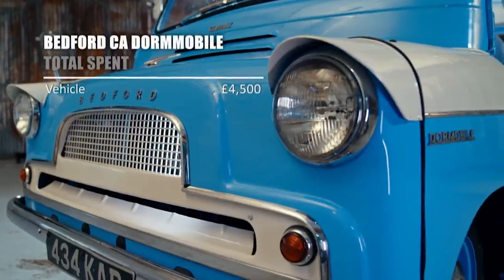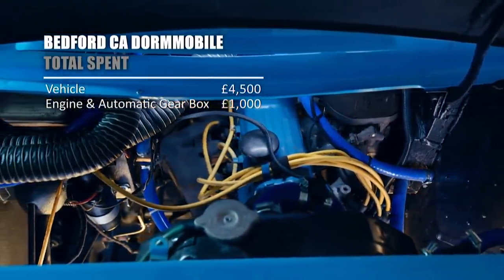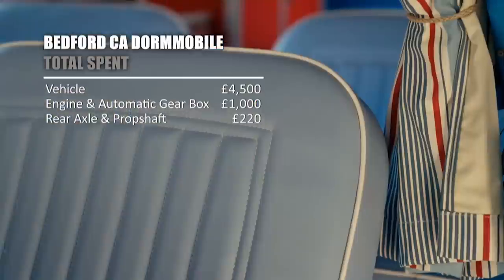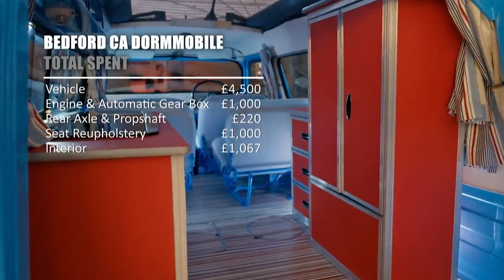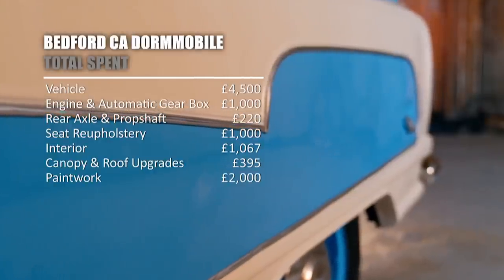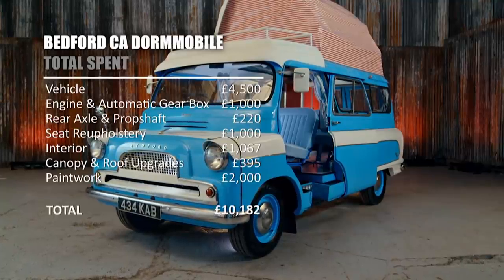We paid just four and a half grand for Colin. Engine and automatic gearbox: £1,000. Rear axle and prop shaft: £220. Reupholstery of the seats: £1,000. Interior fixtures and fittings: £1,067. Canopy and roof upgrades: £395. Paintwork: £2,000. That's a transformative total of £10,182.